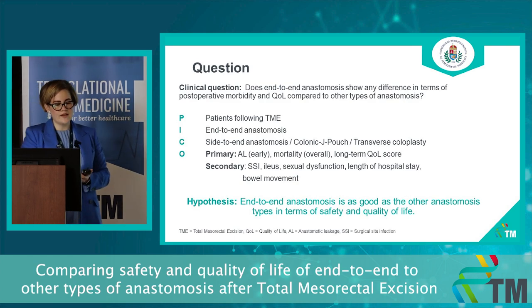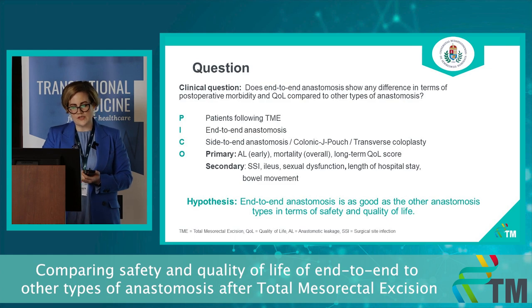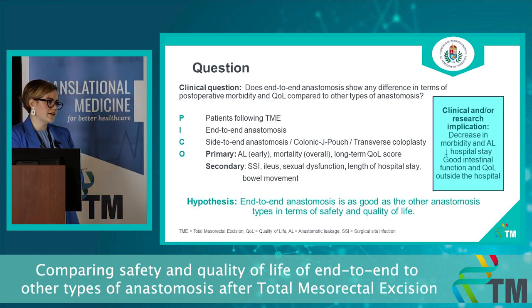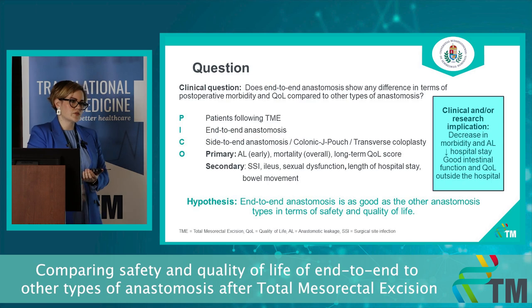Our hypothesis is that end-to-end anastomosis is as good as other types of anastomosis in terms of safety and quality of life. The clinical implication is that with a decrease in morbidity and anastomotic leakage, we will also decrease the hospital stay of these patients and provide them good intestinal function and quality of life outside the hospital.